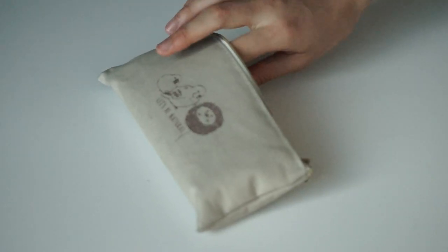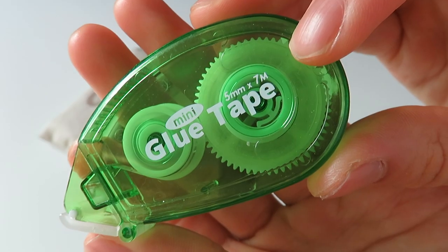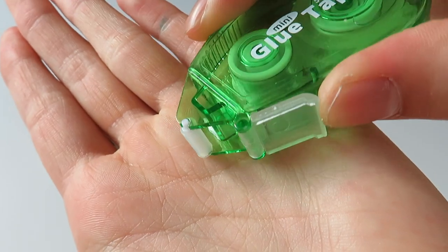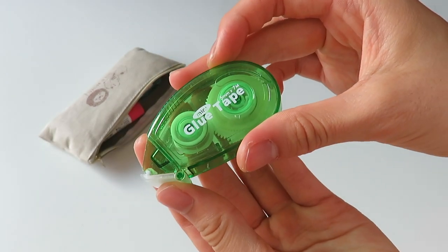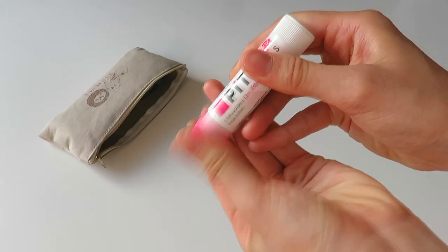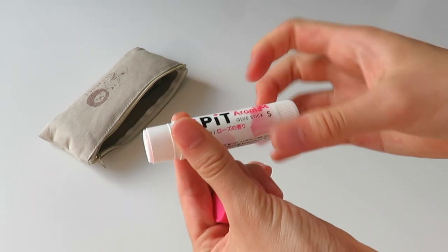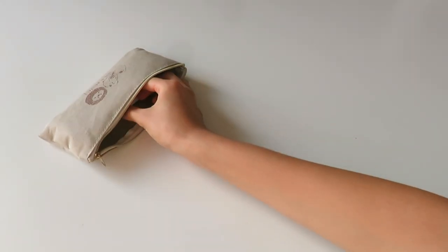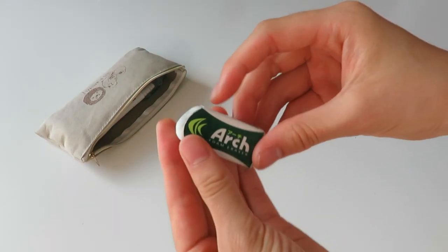The next item is glue tape. I don't think this is really a necessity but I like to have it when I use washi tape or if there are little bits falling off things — it's just really helpful sometimes. The next item is just a stick glue. I've had this glue for so long because I don't use glue that much, but it's definitely helpful to have and I actually use this a lot more than the glue tape.